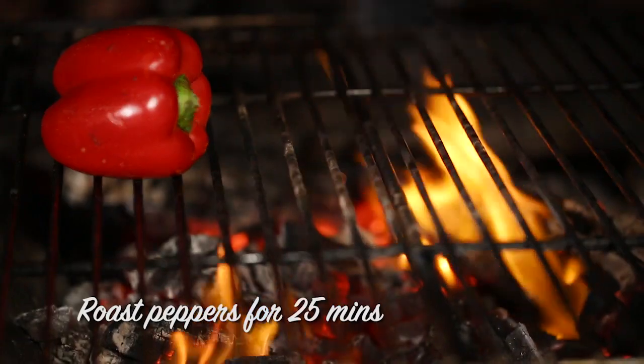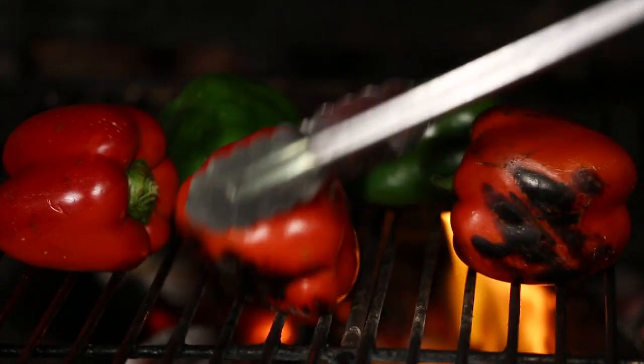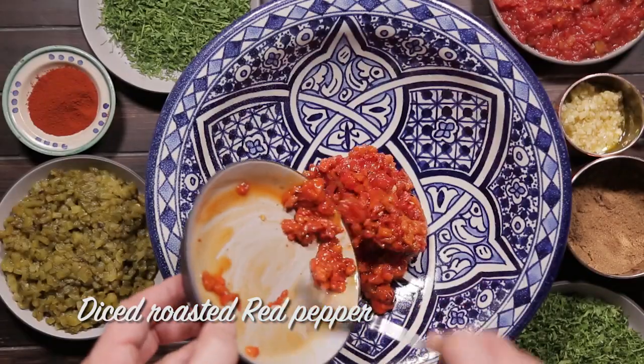The taktouka dish we have here is jam-packed full of essential vitamins and the wonderful flavors of Morocco. You've got the wonderful cumin, the smoked paprika, the garlic, the coriander and the parsley. It's a fantastic dish.